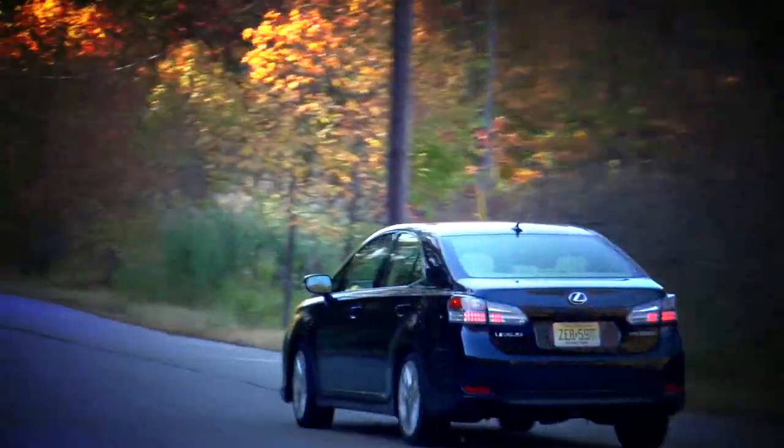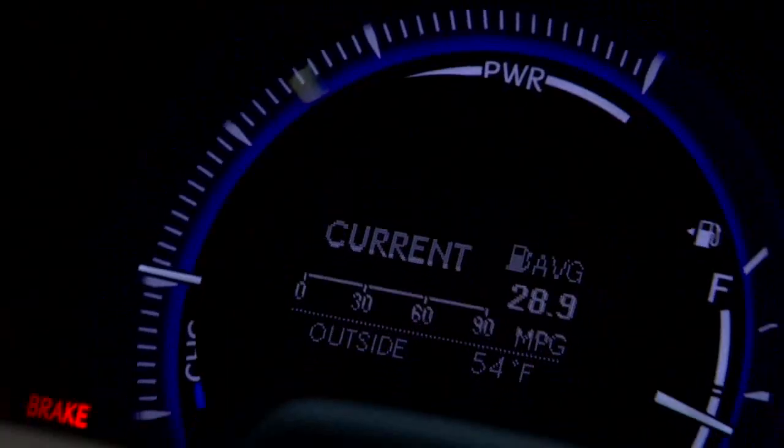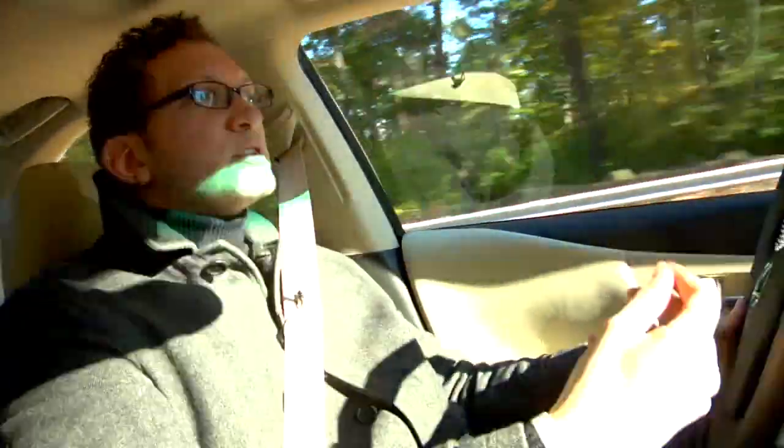The most troubling aspect of the HS is the fact that it just does not get the same miles per gallon, if not better, than the Prius. I know it weighs a lot more, but still — I'm paying $10,000 to $15,000 more. I think it should at least come close to matching the Prius. That's a huge problem in my eyes.